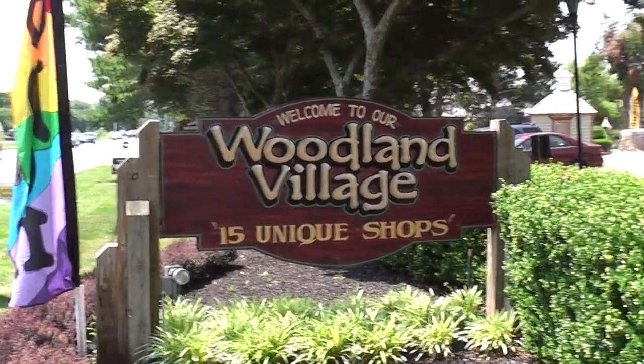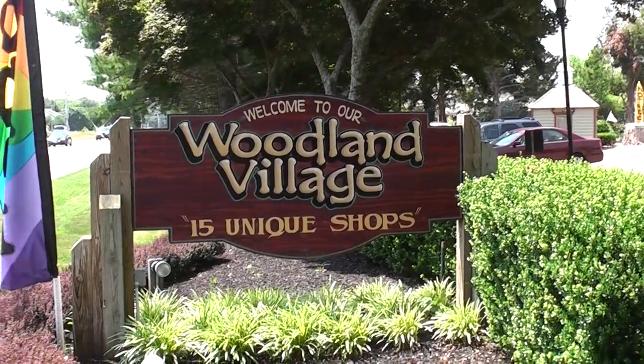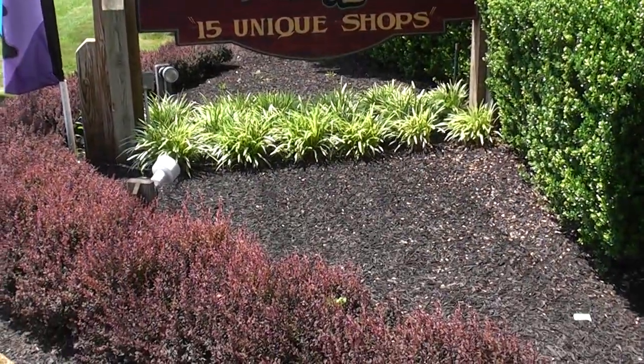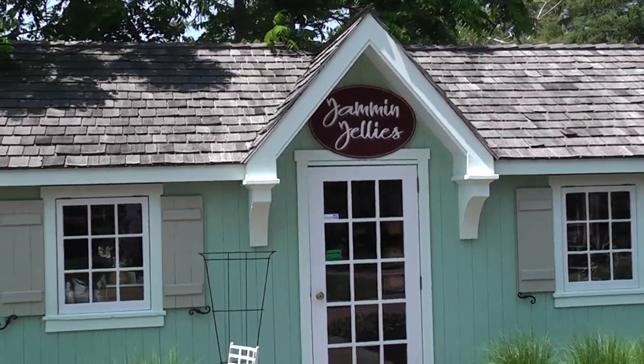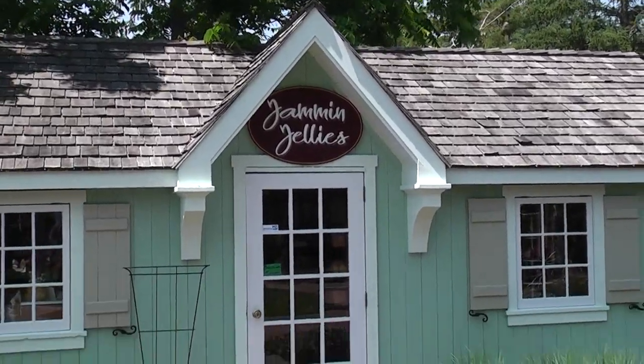There's a nice little place to come and do some shopping, especially if the weather's not cooperating. We've got all little stores. I'm inside the Woodlawn Village. This is one of the stores — jam and jellies.